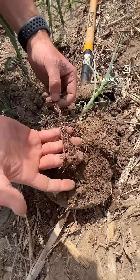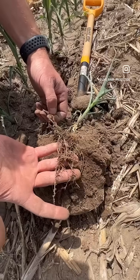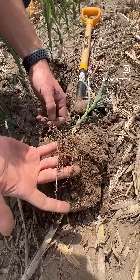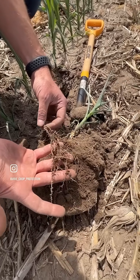So what we're going to do is take a couple of samples, get them into a reputable lab up in Wisconsin — Pest Pros — and see what we've got here for levels of corn nematodes in this field.